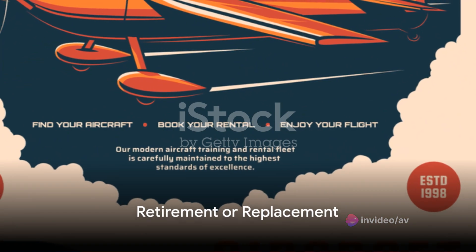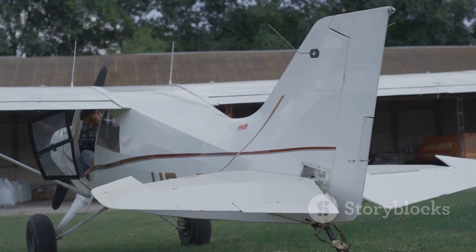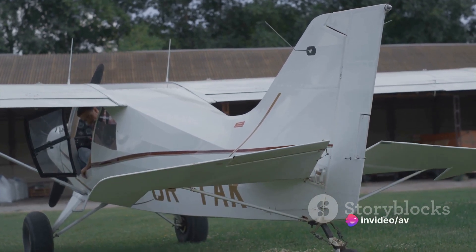Finally, as aircraft age, airlines plan for their retirement or replacement. This involves considerations such as aircraft resale, leasing, or scrapping.